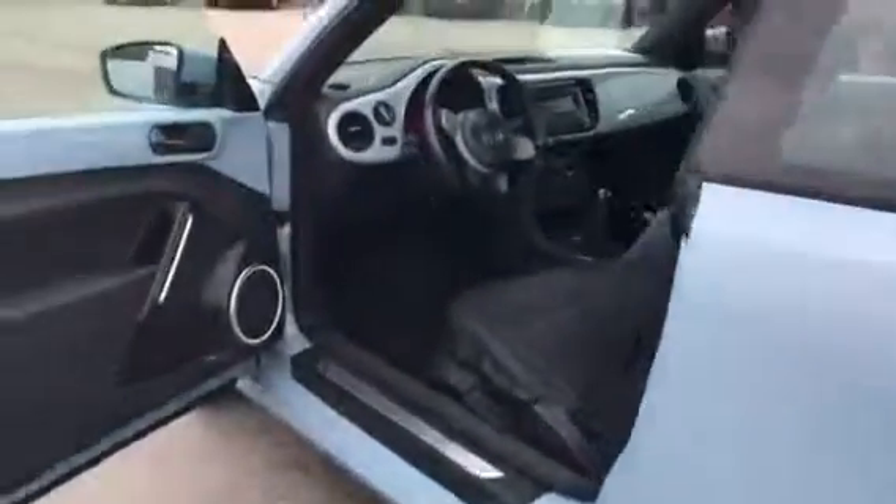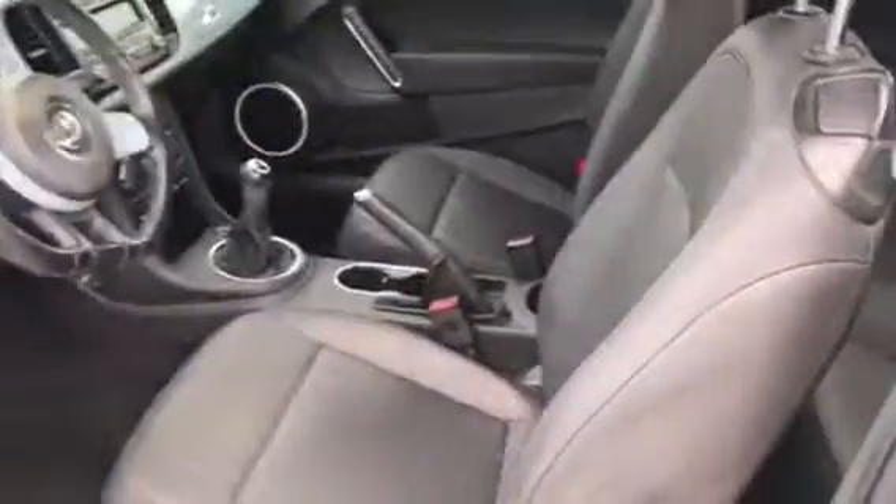Tires are new. It does have leatherette seats, power windows, power locks, and heated seats.